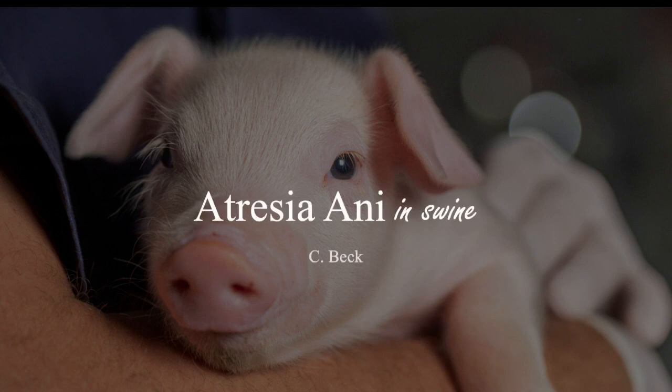In this presentation, I'll be talking about atresia ani in swine. This presentation does include graphic images.